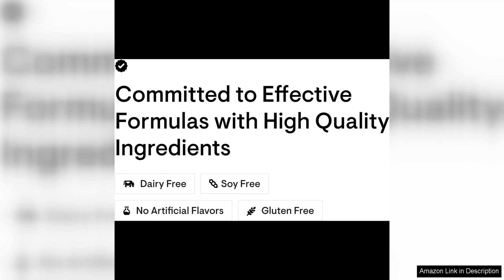Overall, Thorne Vitamin D5000 is a top-notch supplement that delivers essential support for healthy bones, teeth, and overall health. With its potent dose of vitamin D3, high-quality ingredients, and convenient dosage, this supplement is a great choice for individuals looking to boost their vitamin D levels and improve their overall well-being. I highly recommend Thorne Vitamin D5000 to anyone seeking a high-quality vitamin D supplement to support their health and vitality.